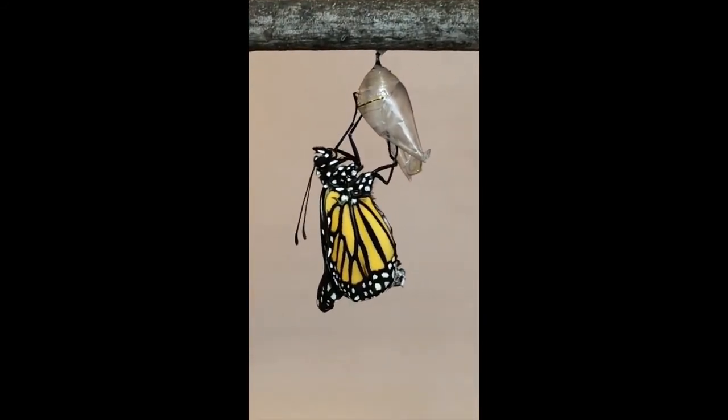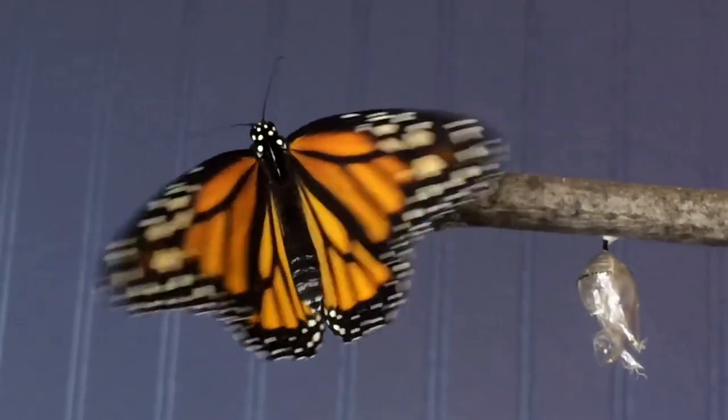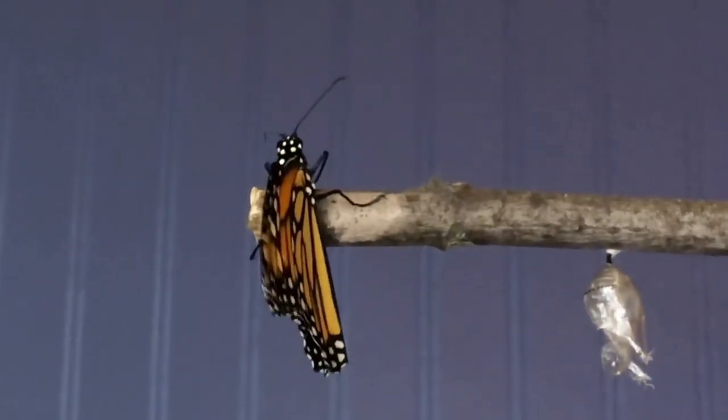You can do your part to help the butterflies by planting milkweed in your yard. I hope that you enjoyed learning about the monarch butterfly life cycle. Subscribe to Butterfly Realm and give us a follow on Instagram. Thank you for watching.